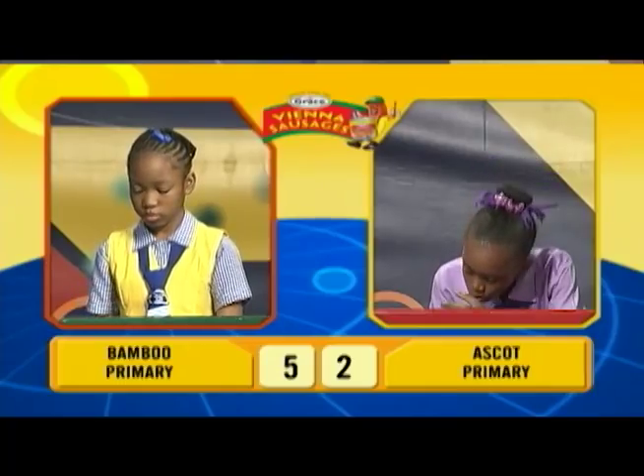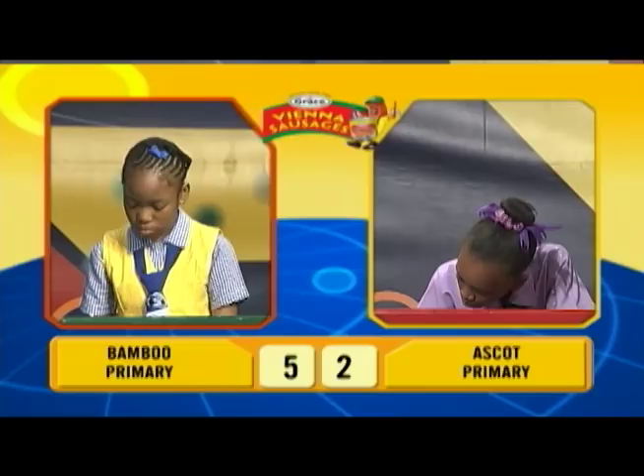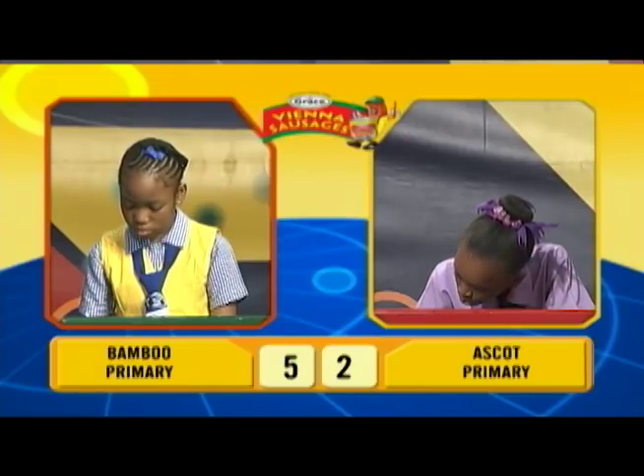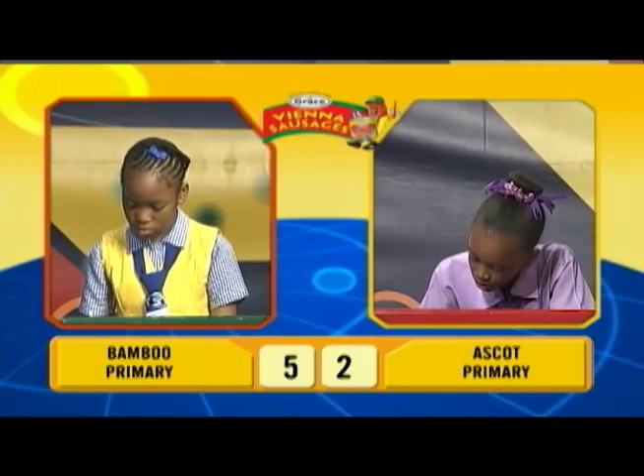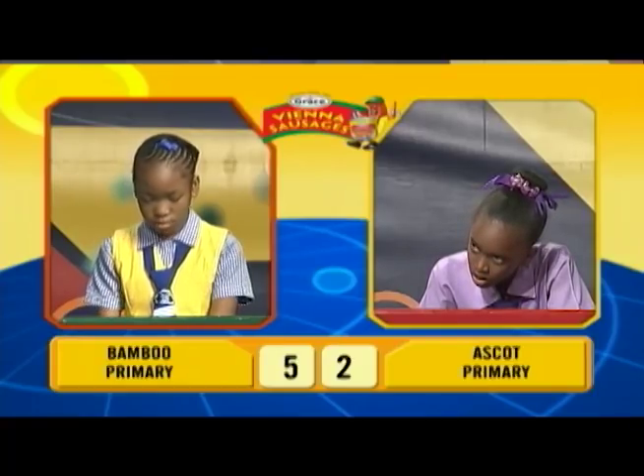And final question to you Akilah, what is the sum of 0.89 and 0.62? 1.51. Correct.